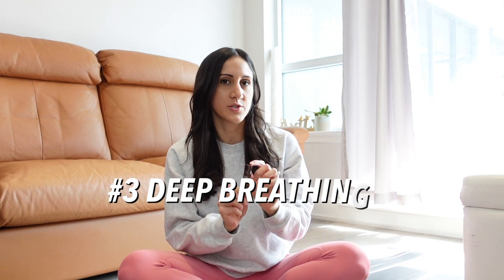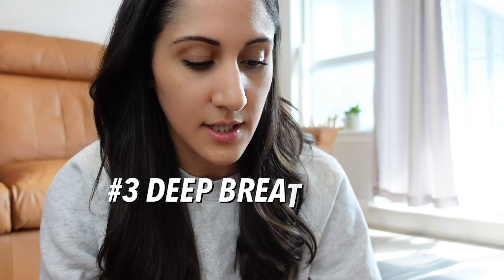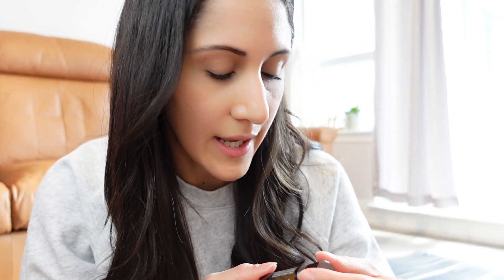I also use this essential oil on my belly. This is from the company Sage, and it's called Eater's Digest Digestion Easing Remedy. It's a blend of essential oils that includes fennel, peppermint, chamomile, black pepper, and myrrh. You apply it to your belly, and I also apply it to my wrist area. Then I smell it and do some deep breathing — it can help provide some topical, local relief to your digestion.